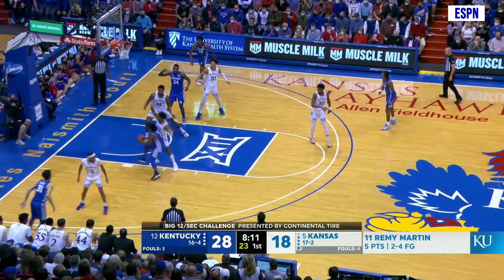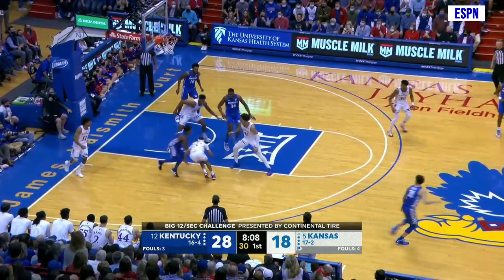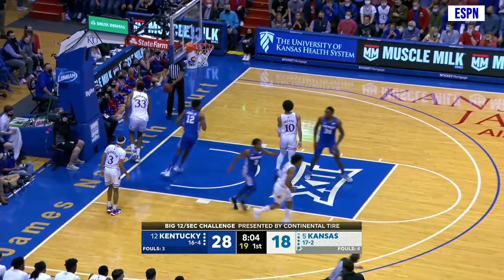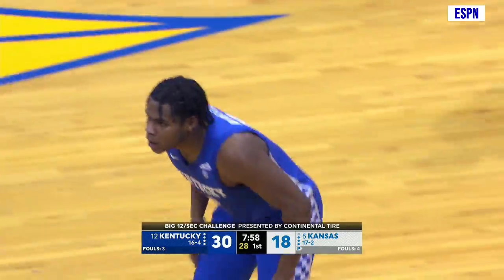Wheeler down the left side of the lane against Martin. Flips it up with the left hand, comes off no good. Battle for the rebound. It's loose in the lane. Wheeler finds it and over to Brooks for a dunk.